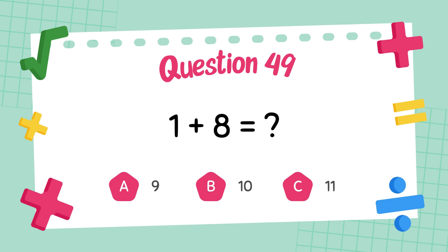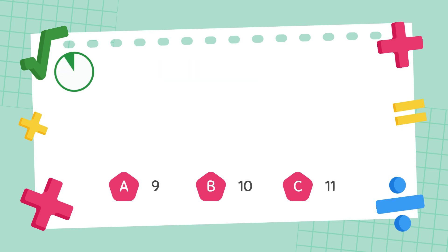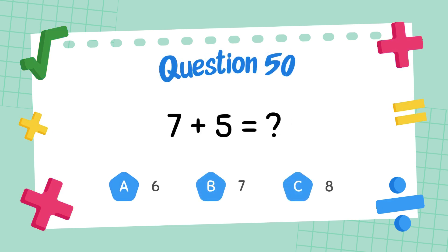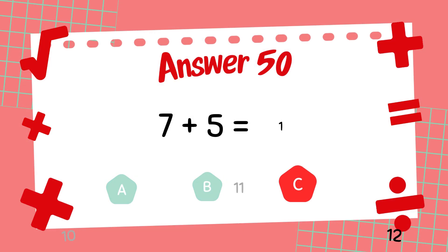What is 1 plus 8? The answer is 9. What is 7 plus 5? The answer is 12.